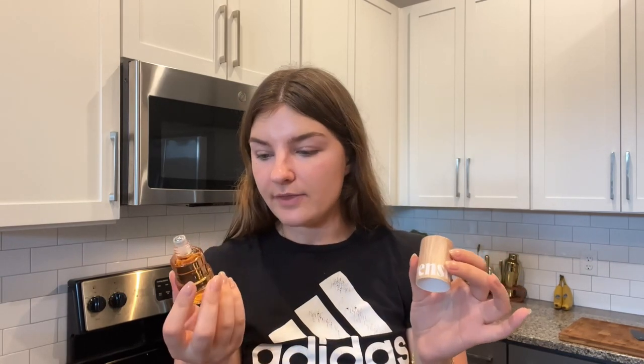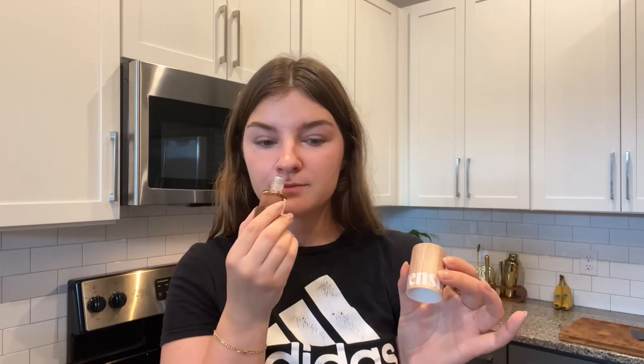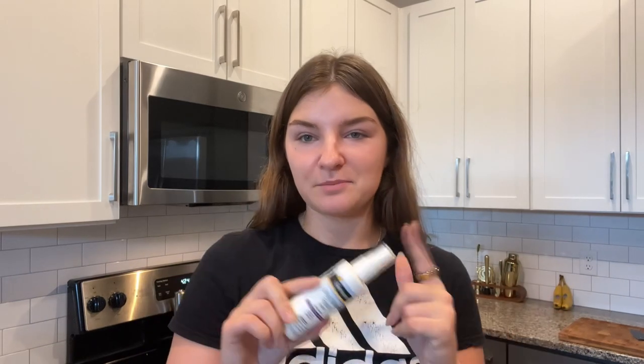Similar idea is this little travel perfume. This is from Being Frenshe from Target — it's Ashley Tisdale's line, and this is the Cashmere Vanilla Glow On Perfume Oil. It smells so good. If you ever feel like you need to freshen up, the dry shampoo, deodorant, and perfume trio is like the key to just freshen up everything.